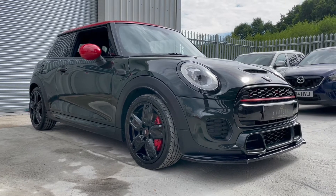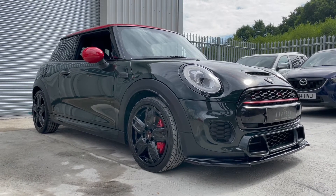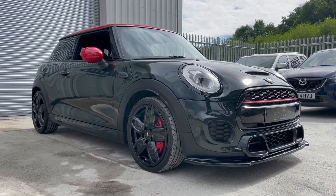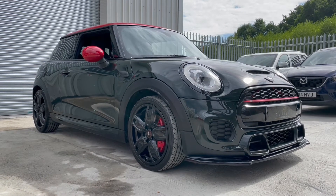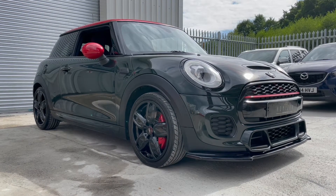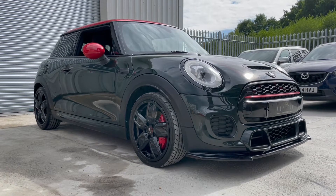This is an absolutely stunning and brilliantly specced John Cooper Works. It's finished in British Racing Green with black wheels, red roof and red mirror caps. We haven't seen many in this colour and it looks absolutely stunning — it really is a nice combination.